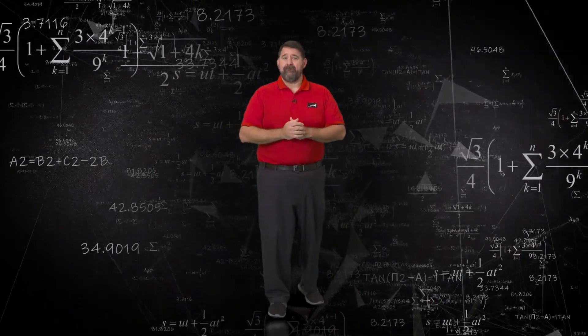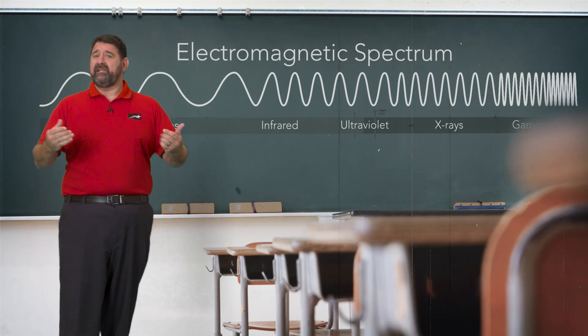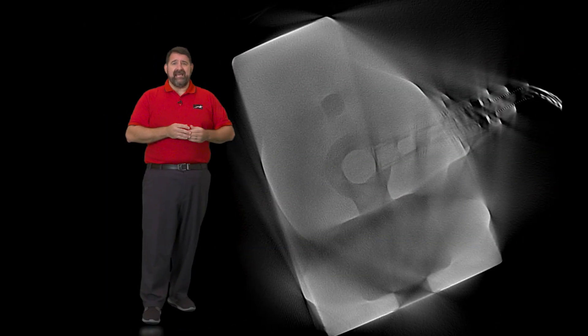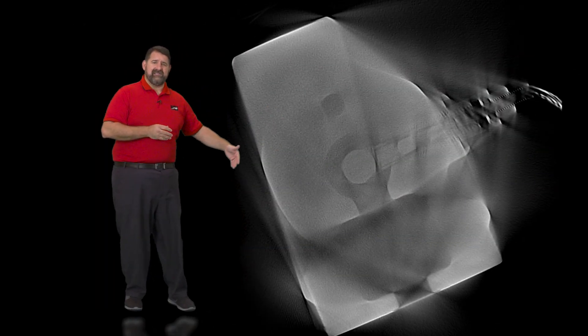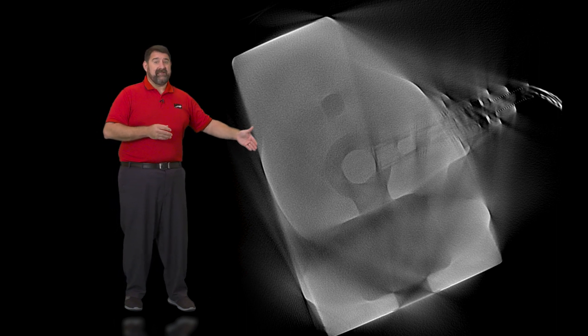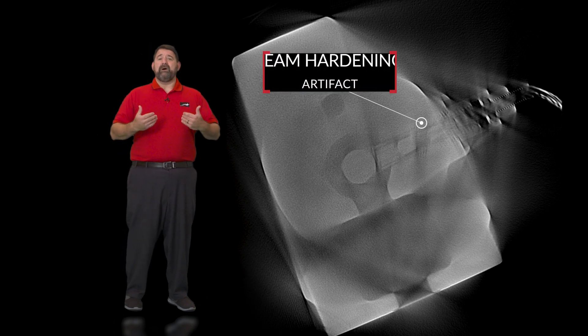Why does that matter? The higher the voltage, the higher the frequency of the x-ray photons we can produce. High frequency photons have a much easier time finding their way through very thick and dense material. In this scan, you can see the dark areas and streaks and the generally washed out appearance. This is caused by a lack of signal and what's called beam hardening artifact.